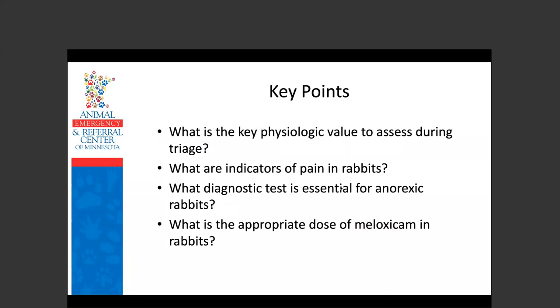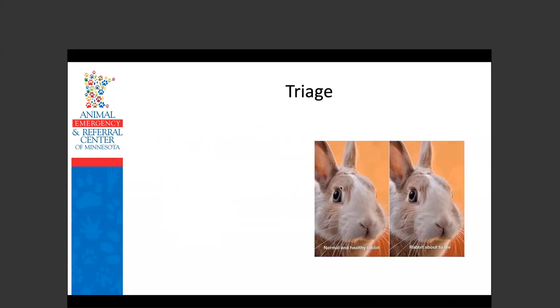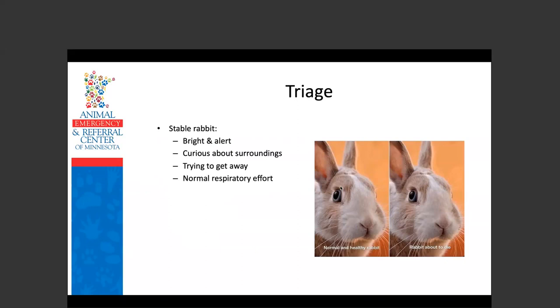So triage. Rabbits are prey animals and tend to hide signs of disease until things get really advanced. A stable rabbit is going to be bright and alert, curious about its surroundings, may be trying to get away from you or moving around the room. It should have normal respiratory effort — it might be breathing fast because it's stressed, but the effort should not be exaggerated.